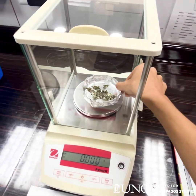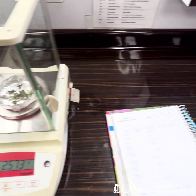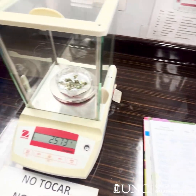After the fieldwork and sample processing, one of the most important steps is recording and backing up all the data we collected throughout the day. And with that we get ready for the next day's work.